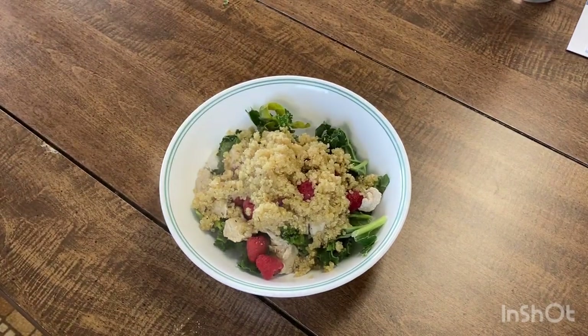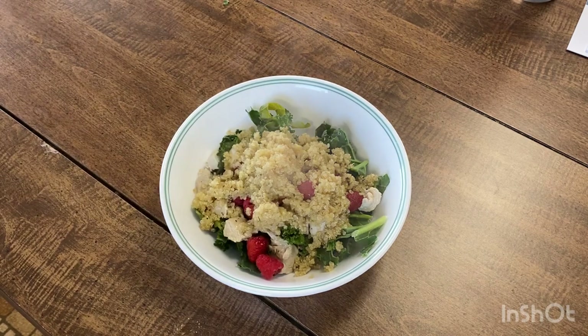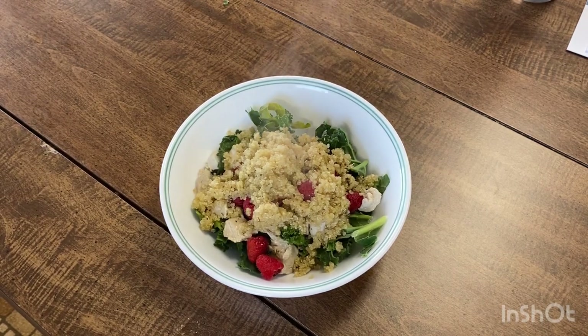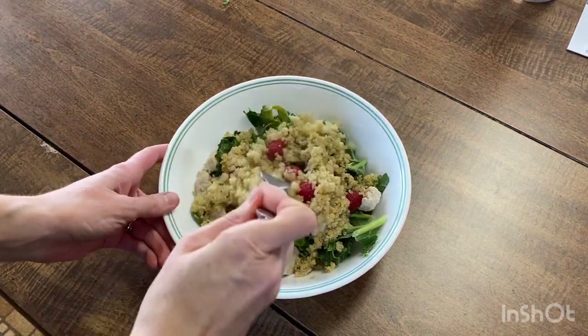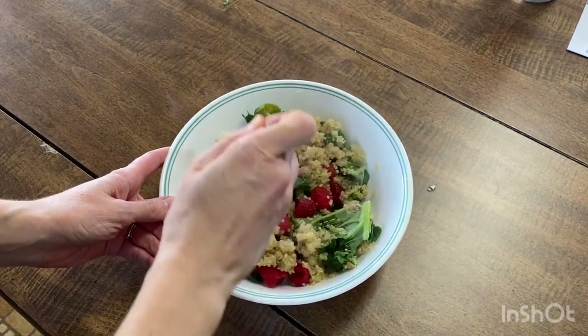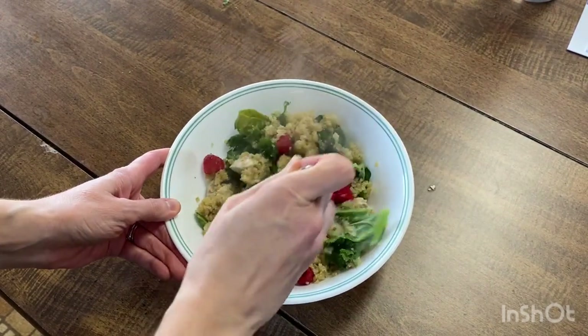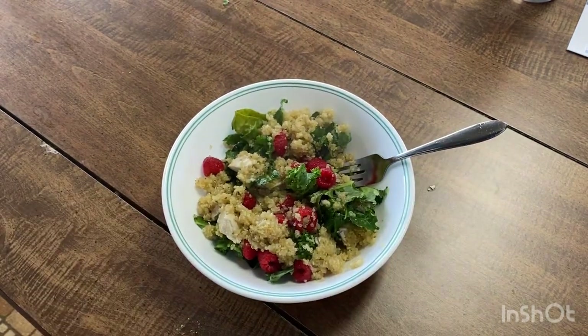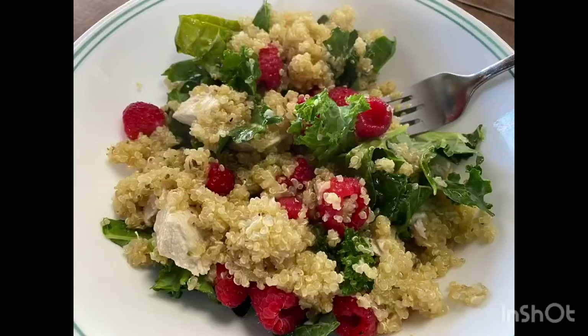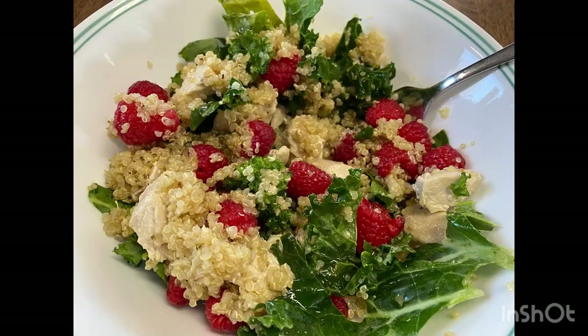I was surprised at how full and satisfied I was eating this food even though there are all these things I'm not allowed to have. I'm looking at this food as a special treat because I never pamper myself like this, especially for lunch — half the time I don't even remember to eat lunch. It was really nice to have nutritious whole foods and really give myself something nourishing to eat. With all that protein from the quinoa and the chicken I actually wasn't starving after, so that was really exciting.